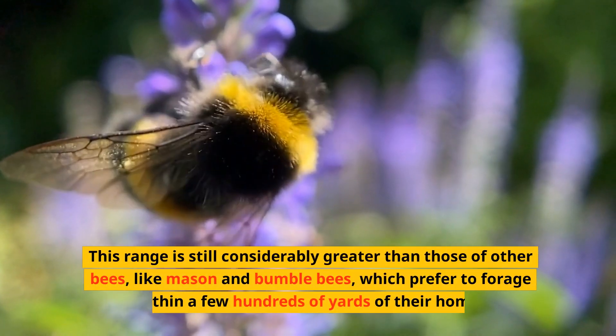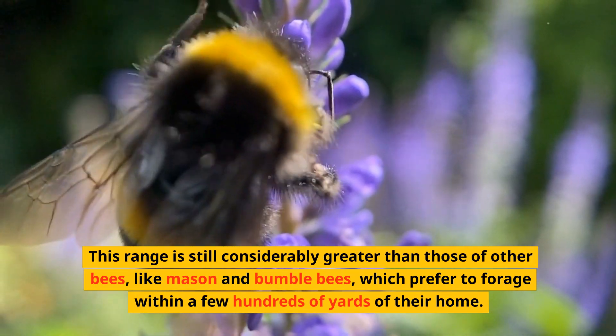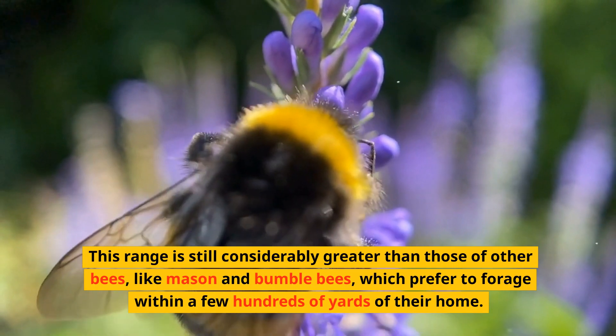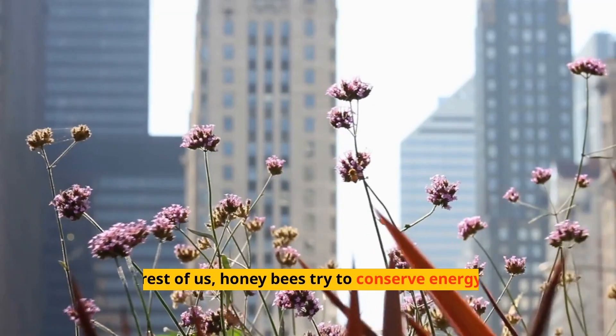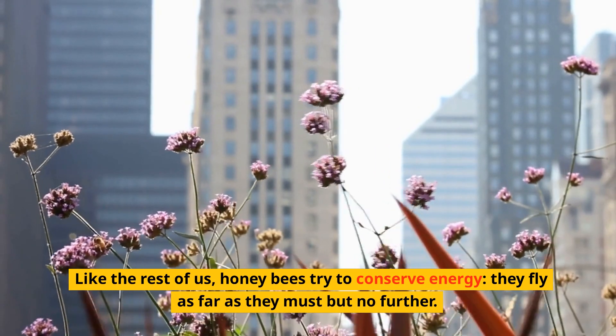This range is still considerably greater than those of other bees, like mason and bumblebees, which prefer to forage within a few hundreds of yards of their home. Like the rest of us, honeybees try to conserve energy — they fly as far as they must but no further.